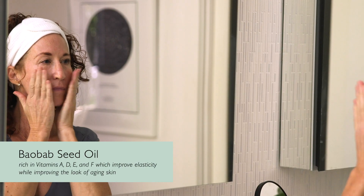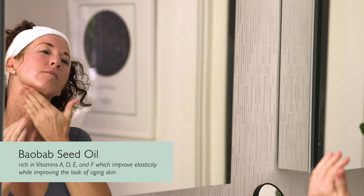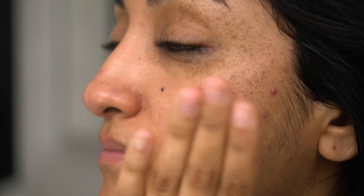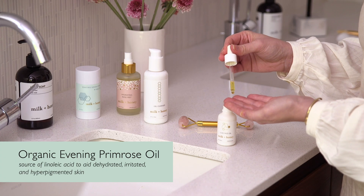Along with the prickly pear extract, we have the baobab seed oil — again, a great hydrator, very nourishing, antioxidant rich. We have our evening primrose, very calming, hydrating, softening for the skin.